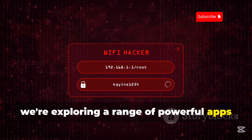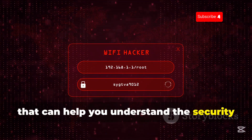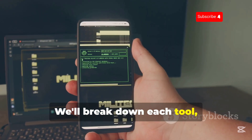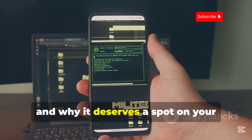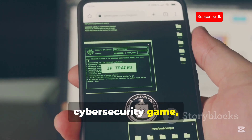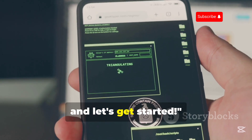we're exploring a range of powerful apps that can help you understand the security landscape of your Android device and beyond. We'll break down each tool, its capabilities, and why it deserves a spot on your digital Swiss knife. So if you're ready to level up your cybersecurity game, grab your Android device and let's get started.